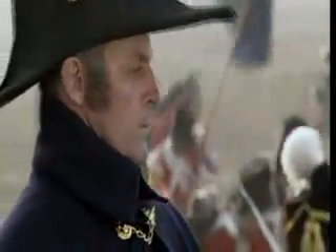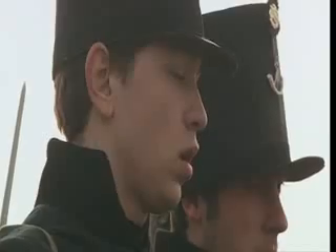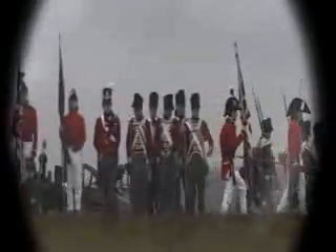It is estimated that over 500 men were killed in this opening salvo of the battle. Then, at approximately 1 o'clock, Napoleon's guns stopped. With the British troops reeling from the artillery assault, Napoleon quickly assesses the situation and plans the best way to attack the soldiers on the ridge.